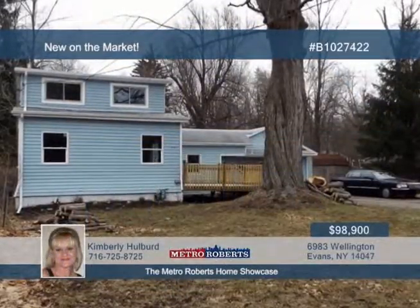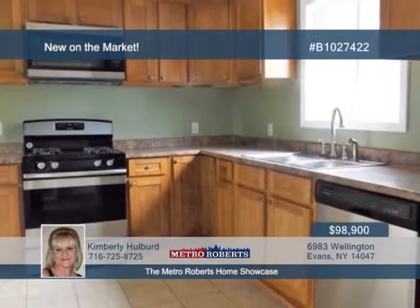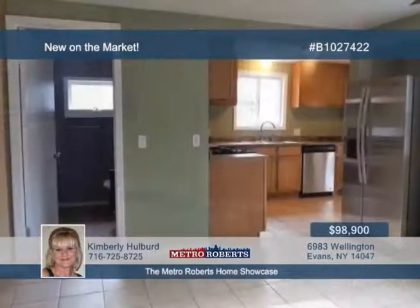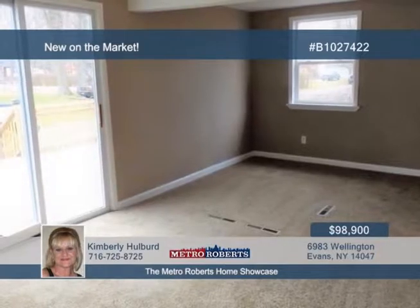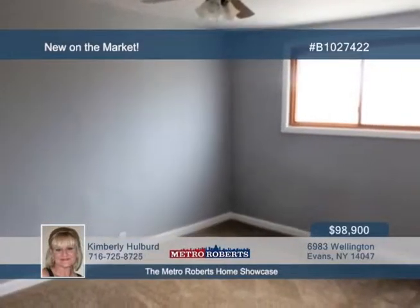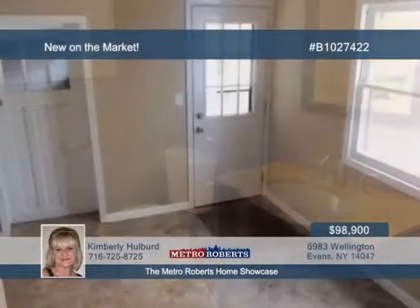Come and see this remodeled two-story home with three bedrooms and one bath. Plenty of new hickory cabinets, countertops, stainless steel appliances, and pantry can be found in the kitchen with a separate dining area. The nice-sized living room has a sliding glass door that leads out onto the deck. Updates include new carpet, vinyl floors, some windows, fixtures, freshly painted interior, and the deck. The attached two-and-a-half-car garage with opener leads out to a double-wide blacktop driveway and shed. Call Kimberly Holbert today to schedule a personal tour.